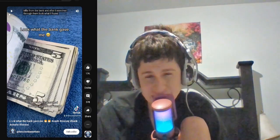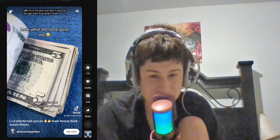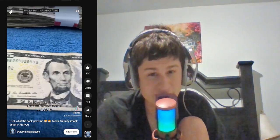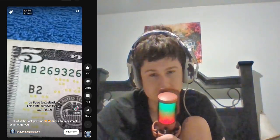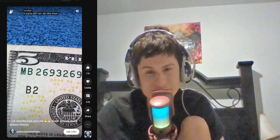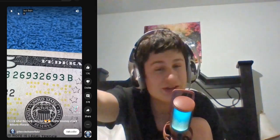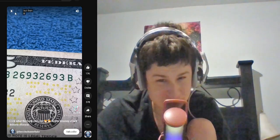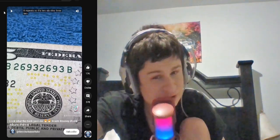This guy actually gets a rare note. Look closely at this serial number — it starts with 2693. You can get a rare note like this. Someone would buy this note for more than $5 just because of the sequence. It repeats — so it's 2693 repeating, just because of the sequence on it.